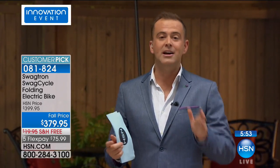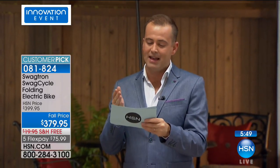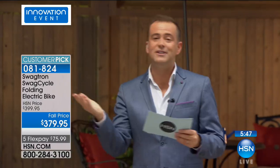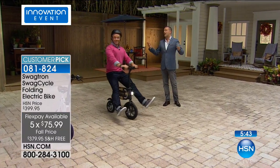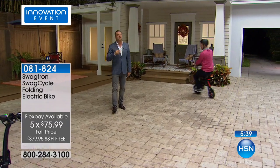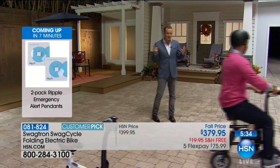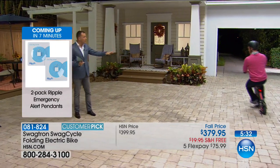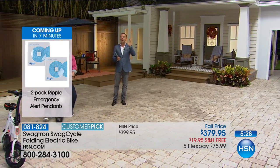People absolutely love this thing. We're excited because we get to do it for everyone on a FlexPay — that brings it down to about $75 a payment. If you have an HSN credit card, we'll do 12-month VIP financing. Innovation is a time and a chance to show you things we just don't normally do — that's why we all have big smiles. If you're thinking 'I think I want this,' start calling right now.